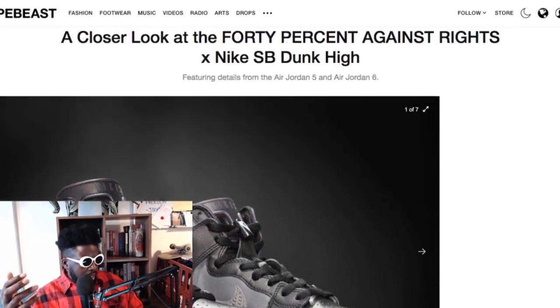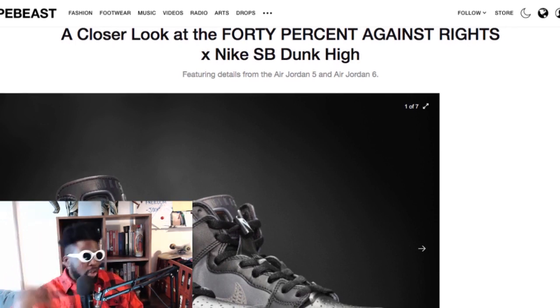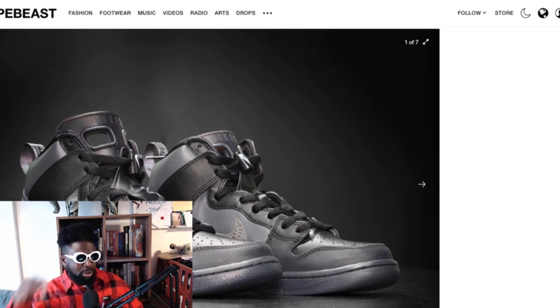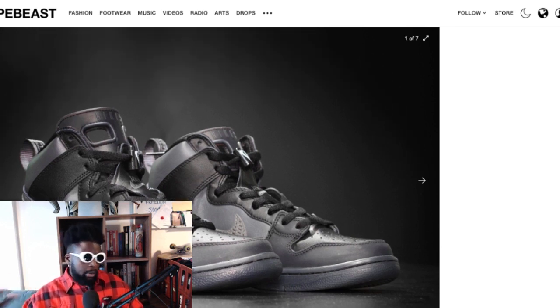They always, always end up on the sales rack. You go to Size, you go to Offspring, you go to Office, you go to Shoe Palace or whatever — these shoes will always be on the sales rack. And I love 40s Against Rights, I love Double Tap, I love Tet, but come on man.